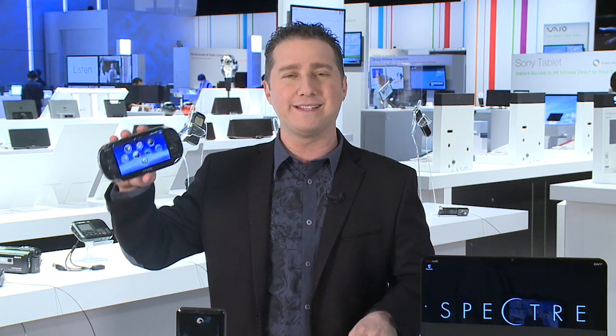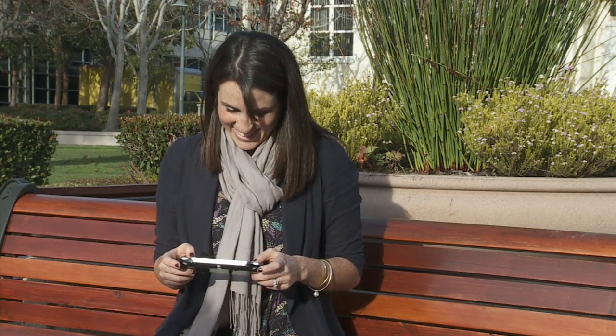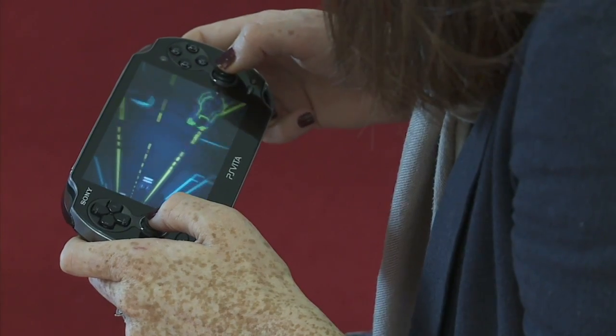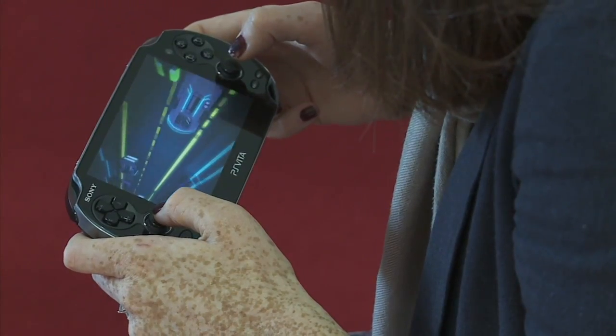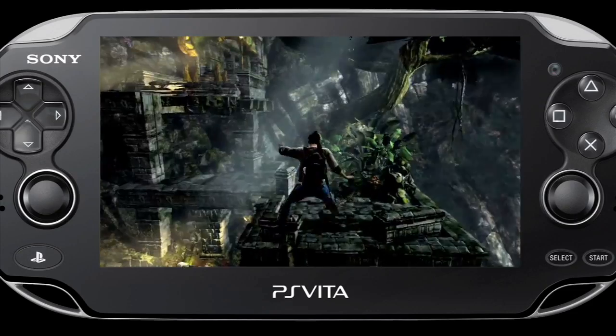If you're a mobile gamer, next month on February 22nd the PlayStation Vita is coming out. The PS Vita can best be described as a handheld gaming system that delivers a console-like experience. It's not just the HD graphics on the five-inch OLED touch screen — it is amazing. Take a look at these photorealistic visuals with games like Uncharted, Call of Duty, or Assassin's Creed.